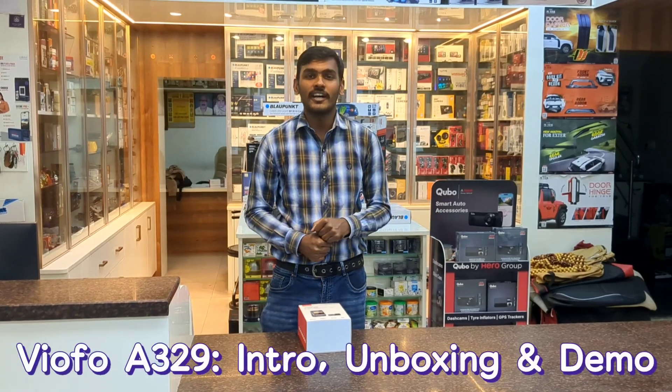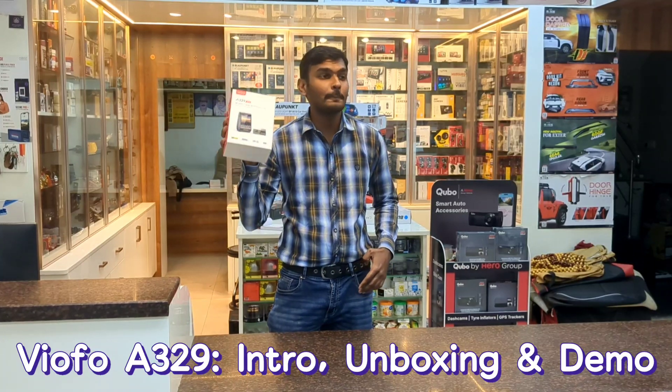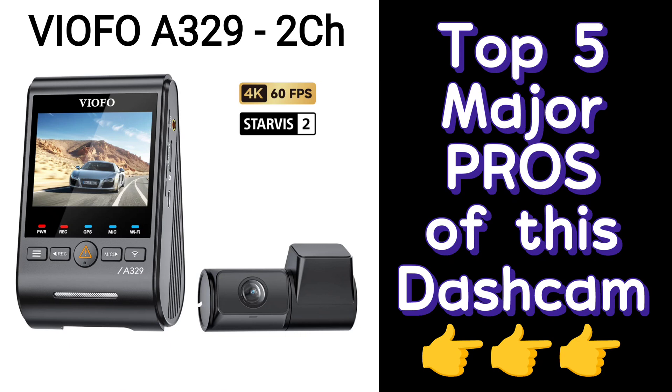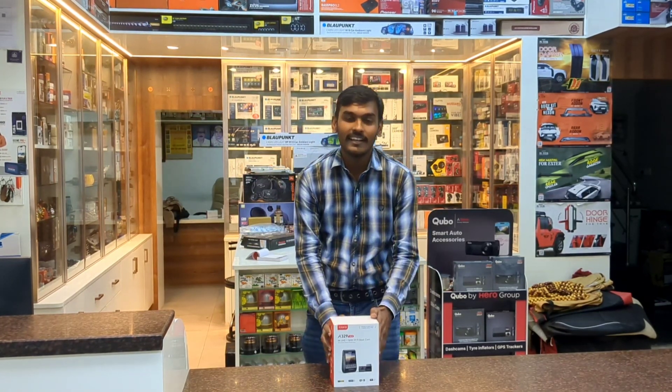Welcome to KonaX, the house of car accessories. Today we have the world's most premium dashcam at our outlet — the Viofo A329. Now what's so special about this dashcam, let's get started.